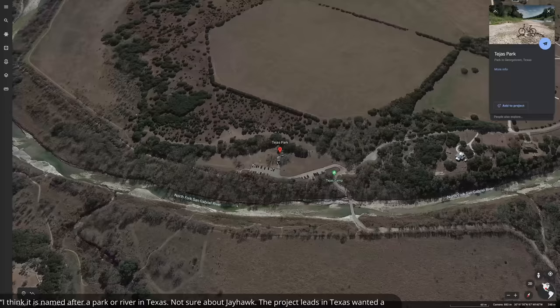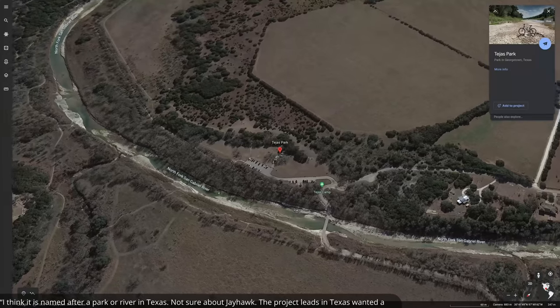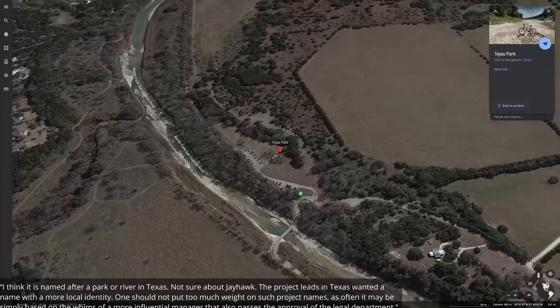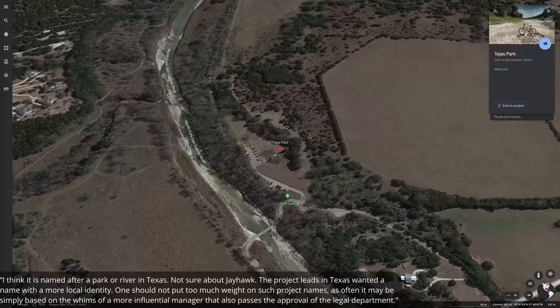Finally — Tejas and Jayhawk, where did these names come from? Fisher replied: "I think it is named after a park or river in Texas. Not sure about Jayhawk. The project leads in Texas wanted a name with a more local identity. One shouldn't put too much weight on such project names, as often it may simply be based on the whims of a more influential manager that also passes the approval of the legal department." So probably a place in Texas — which is quite suitable given they're both quite warm.